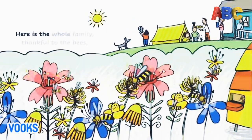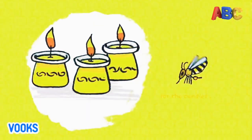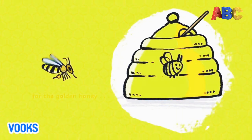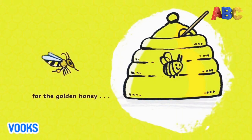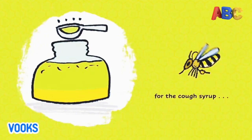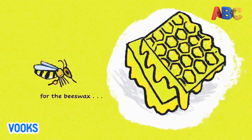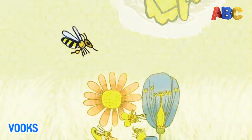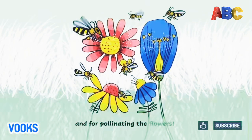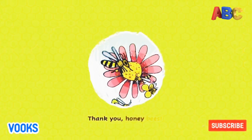Here is the whole family, thankful to the bees for the candles, for the golden honey, for the cough syrup, for the beeswax, and for pollinating the flowers. Thank you, honeybees.